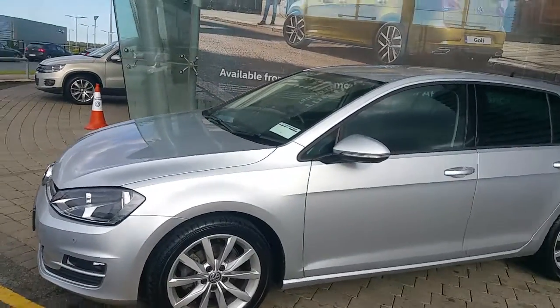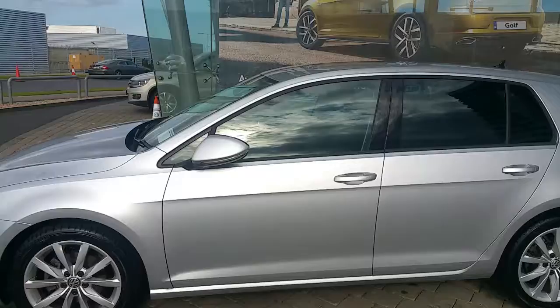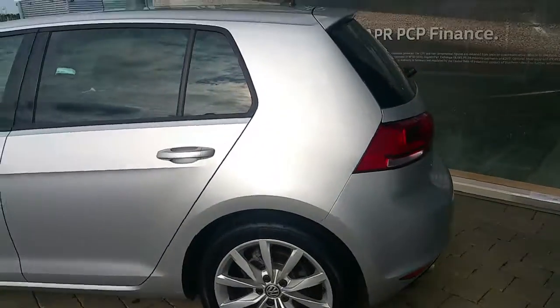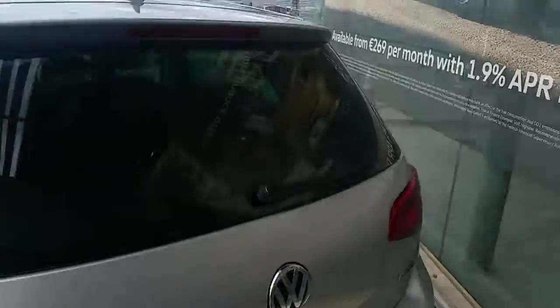It has got 17-inch alloys, electric folding wing mirrors, tinted rear windows, and a reversing camera in the badge in the rear of the vehicle.